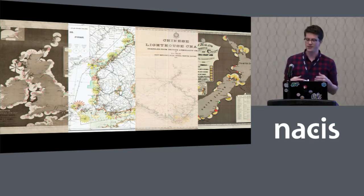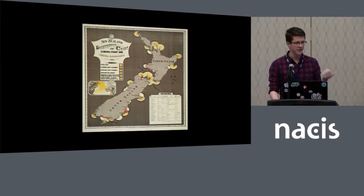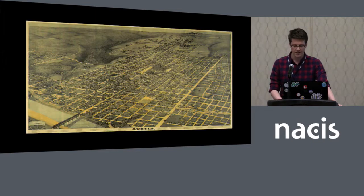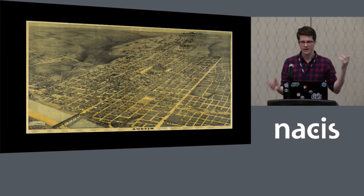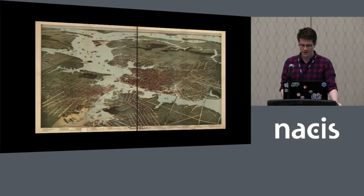I thought that these cartographers might be connected somehow, so I started looking into it. This is the first map that I found. It was published in 1900 by Augustus Koch. He was born in Germany in 1840 and eventually moved to Wisconsin. He served as a clerk and a draftsman during the Civil War. He's best known for these panoramic bird's-eye-view maps. I grew up in Austin, and if there was a home or a business that had a bird's-eye-view map of Austin, it would be this one.